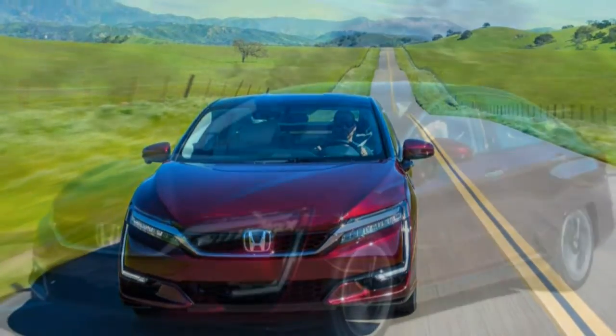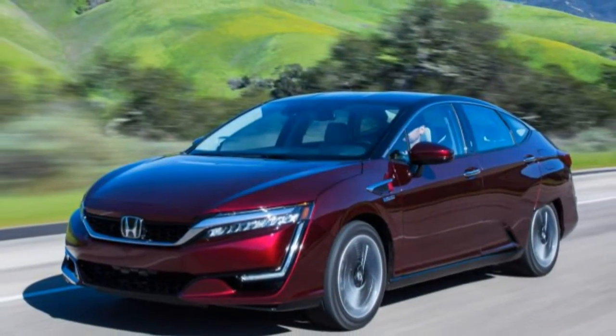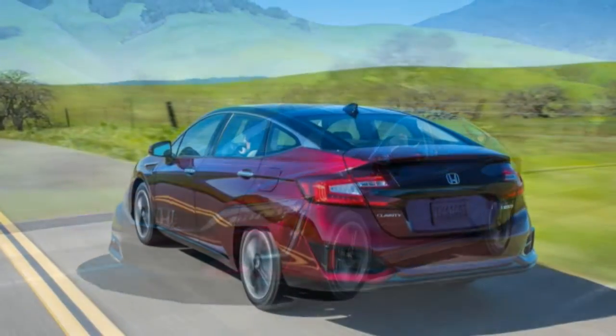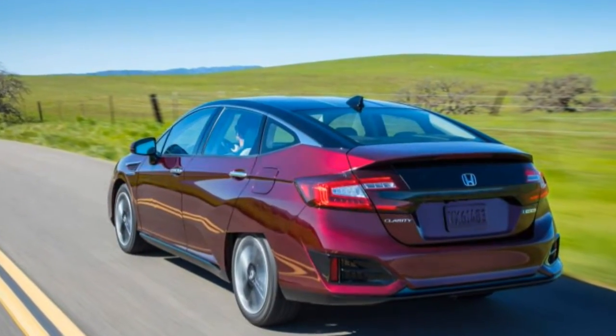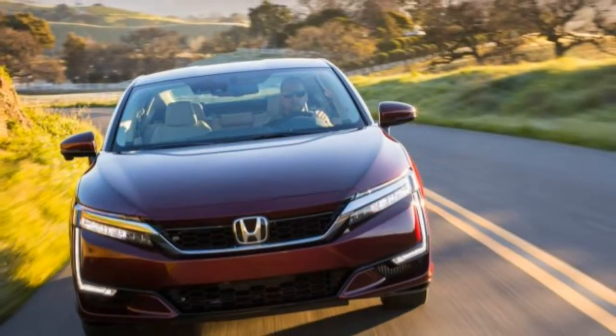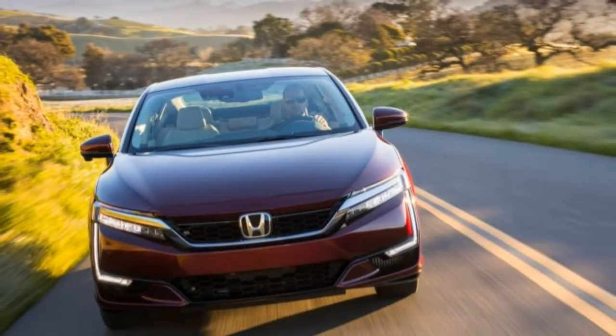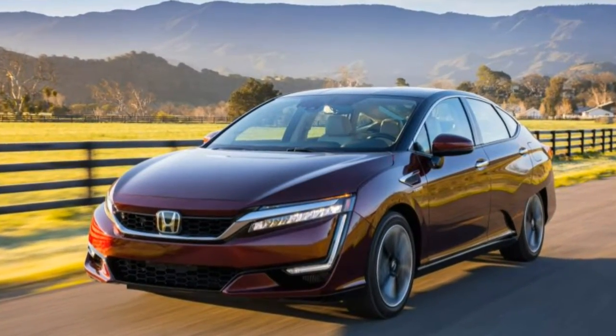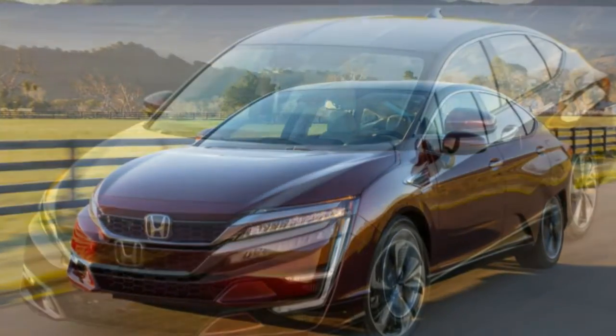Built on a dedicated platform that will also spawn a battery electric version and a plug-in hybrid later this year, the Fuel Cell Clarity drives just like a battery-powered electric car. Nearly all of the deal-breakers that have branded previous efforts as science experiments — the strident vacuum cleaner sounds, poor packaging, sluggish performance — have been purged.